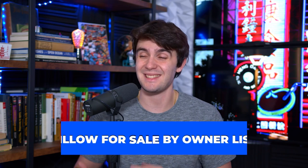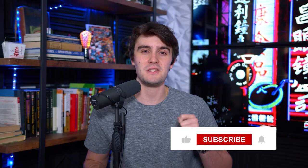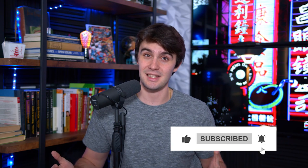I feel like everybody can gain some insight from doing the Zillow for sale by owner list, and for so many it's how they get their first, second, even third wholesaling real estate deal. My name is Zach Ginn, and before I break it down, do me a big favor, make sure you smash that like button, subscribe, and let's get into it.